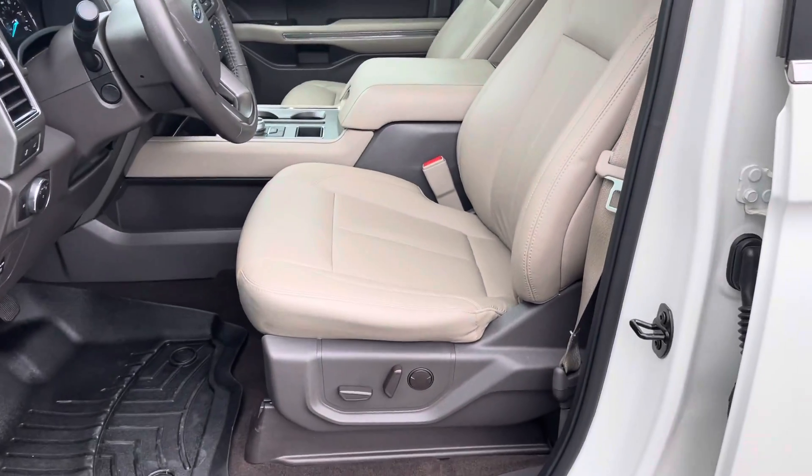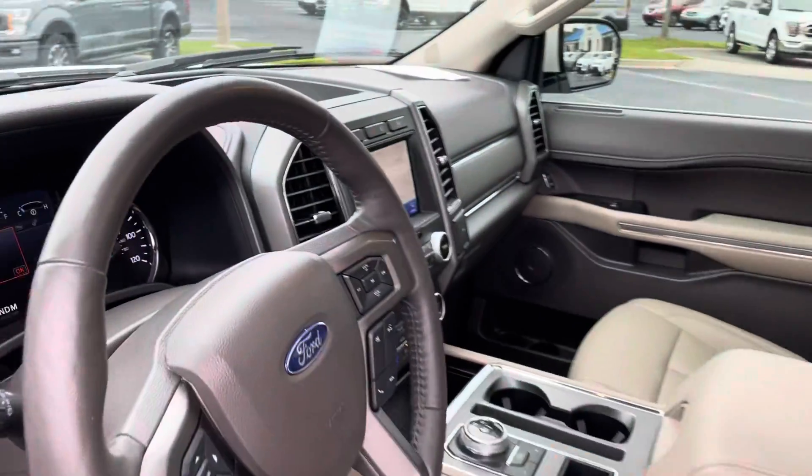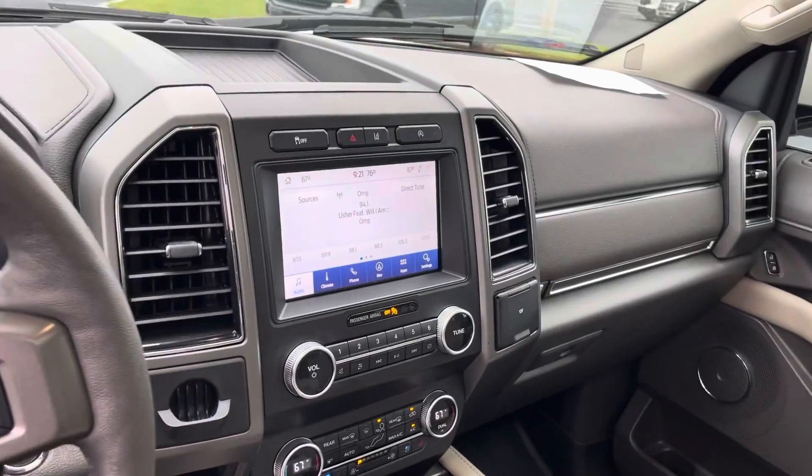Keyless entry, smart keys, power seats — driver and passenger — navigation system, Apple CarPlay, Android Auto Ready.